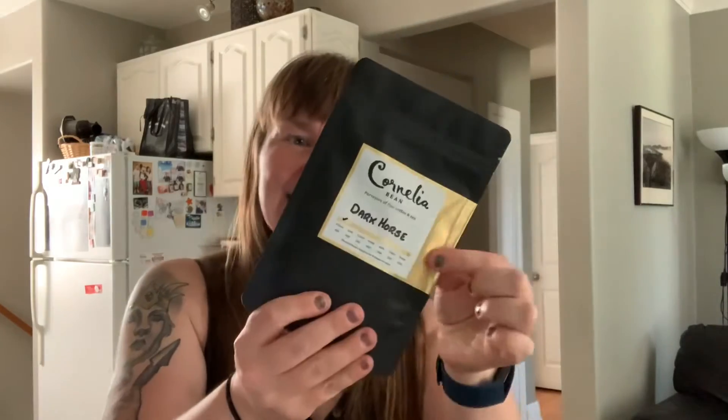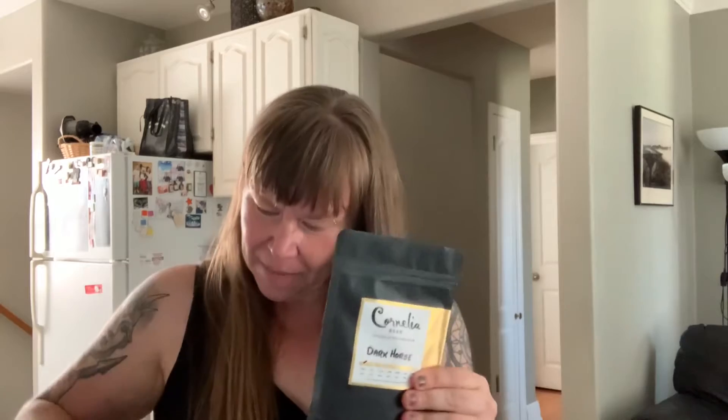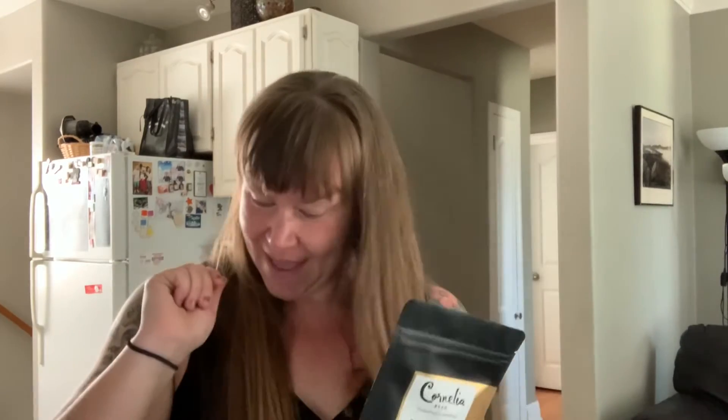The next one I got is their in-house blend, Dark Horse. It's a black tea — I wrote this down, I had to look it up. It has an Assam and Yunnan golden rain black tea, so it's a strong black tea that goes well with honey and milk. It's definitely a strong black tea. This one's going to be delish, I just know it. So that's that one.